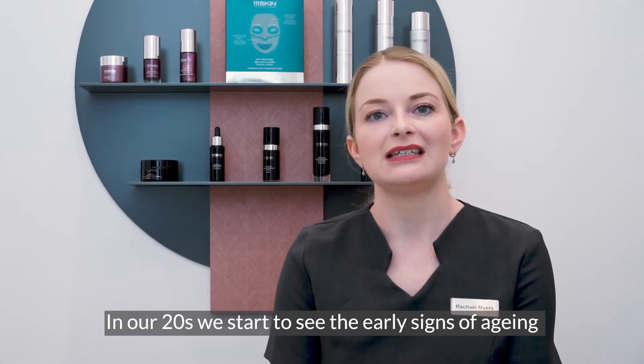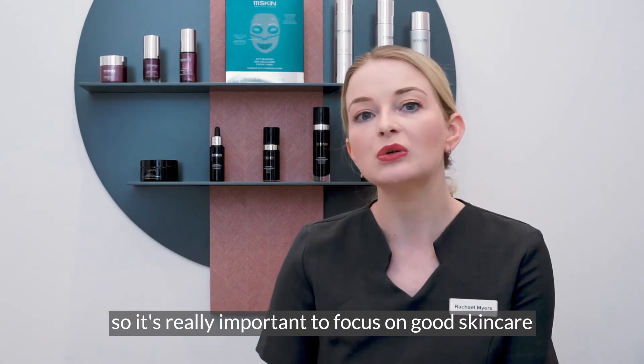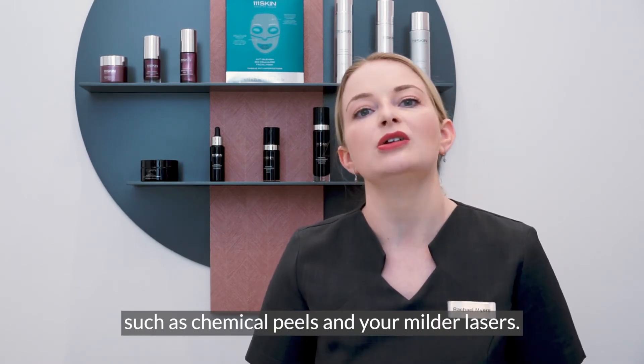In our twenties we start to see the early signs of ageing, so it's really important to focus on good skincare and incorporate some in-clinic non-surgical treatments such as chemical peels and milder lasers.